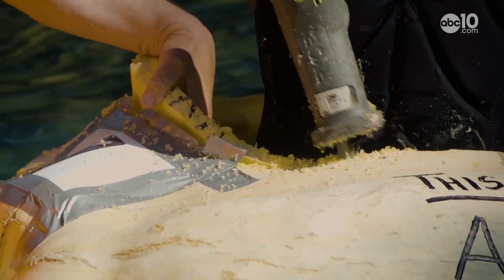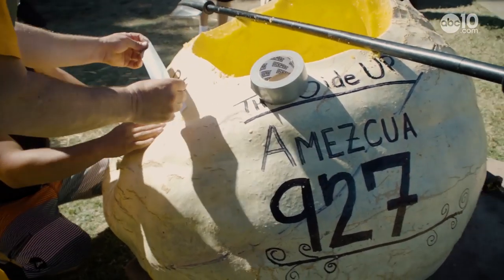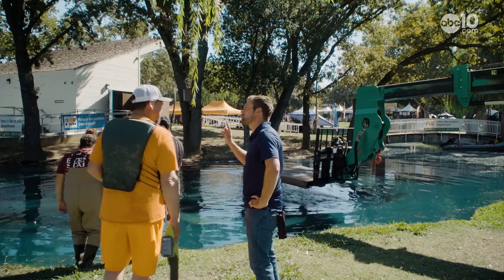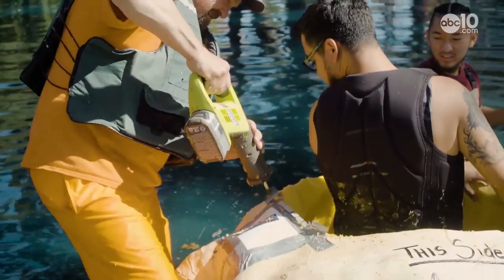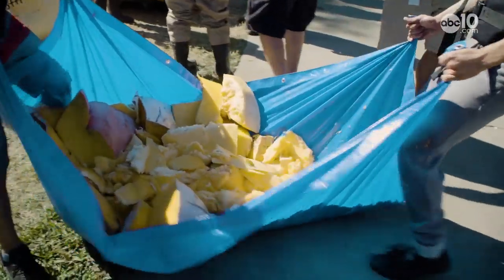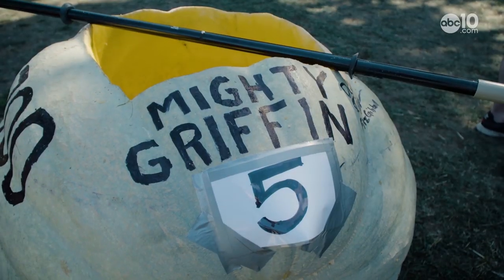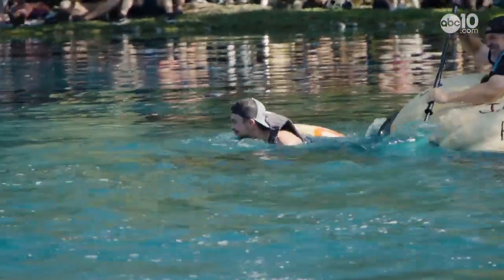Preparing the floating gourds for this event is no easy task. Veteran pumpkin paddler Robert Cook tells me judges must weigh the pumpkins before modifications can take place. It's like you're building the pumpkin boat as you're about to race it. Carving out the pumpkin's innards is kind of an art, says regatta judge Brian Myers. A little lopsided here or too heavy over there and the pumpkin capsizes.